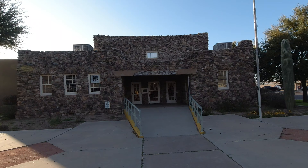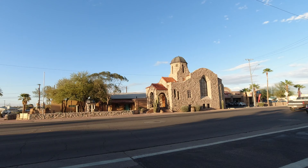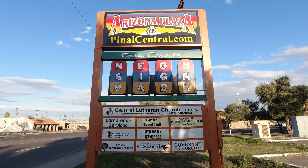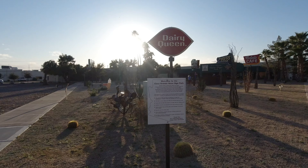The Casa Grande Neon Sign Park is located in the historic part of Casa Grande, right off old Arizona State Route 84. I think anyone who loves traveling old highways has an affinity for neon signs, and when I heard about this park I just had to go and check it out.